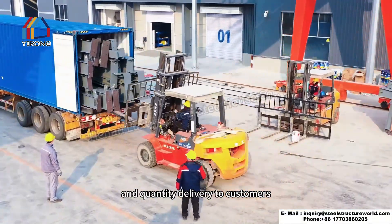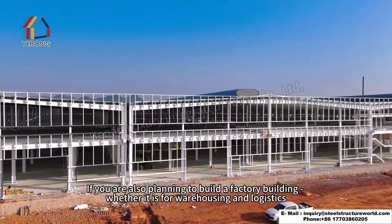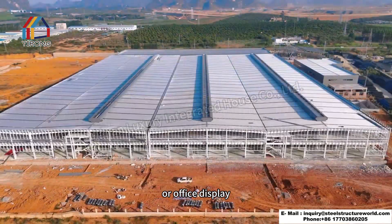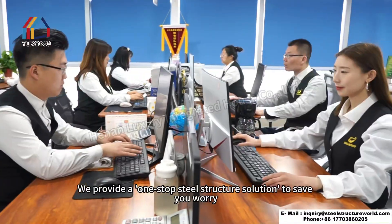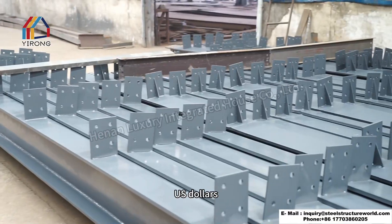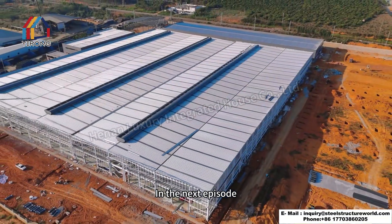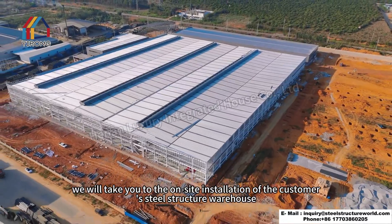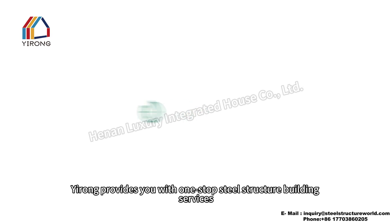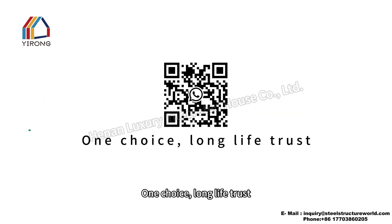Every link strictly follows the NOAA quality management system to ensure high quality and on-time delivery. If you are planning to build a factory building — whether for warehousing and logistics, production and manufacturing, or office display — contact us. We provide a one-stop steel structure solution to save you time and money. In the next episode, we will take you to the on-site installation of a steel structure warehouse. One choice, long life, trust.